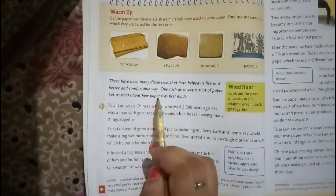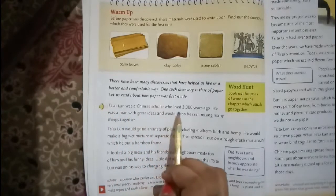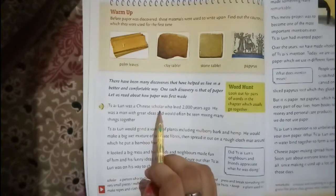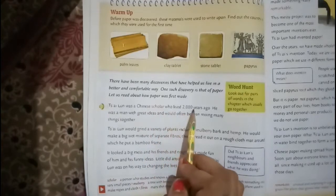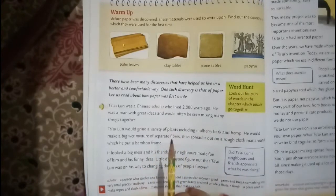Si Loon was a Chinese scholar who lived 2000 years ago. Do you know the meaning of scholar? A scholar means a person who studies and knows a lot about a particular thing or a particular subject.